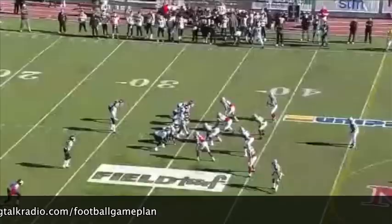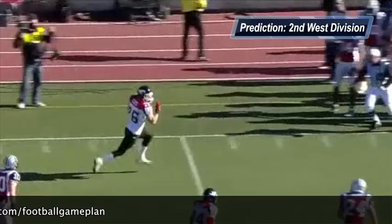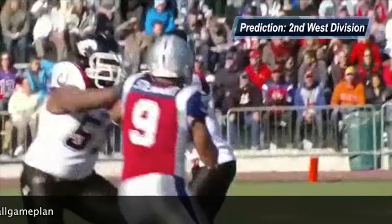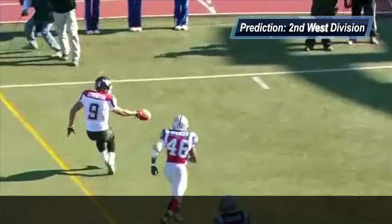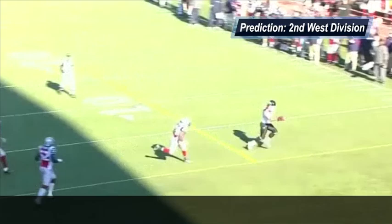Looking at the 2012 prediction for Calgary — I still think right now they are the second best team in the West, finishing second in the West division right behind BC. If Tate comes out on fire, he'll have that confidence to put up a lot of points and score on any team they face. Defensively, if the secondary can improve by not allowing big plays in crucial moments, this team can be in the Grey Cup in 2012. For more CFL coverage, visit footballgameplan.com/CFL, and to talk more CFL football, visit 13thman.com.